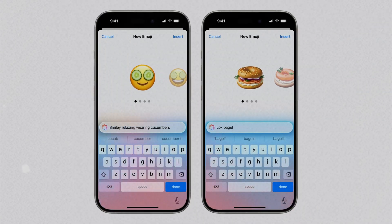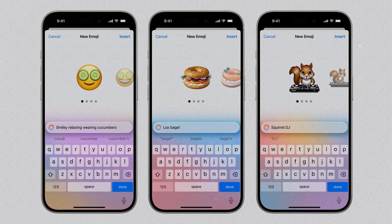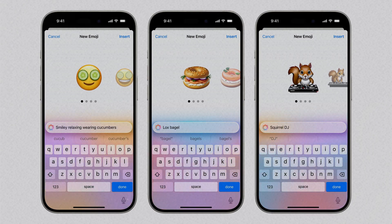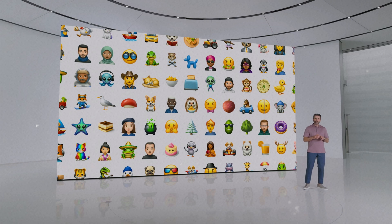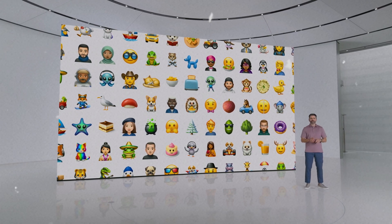This means that you can generate any emoji you like and use it anywhere. But don't get too excited — this feature isn't available yet. Since Genmoji is part of Apple intelligence, it will be officially released this fall, though we may see a beta version this summer.